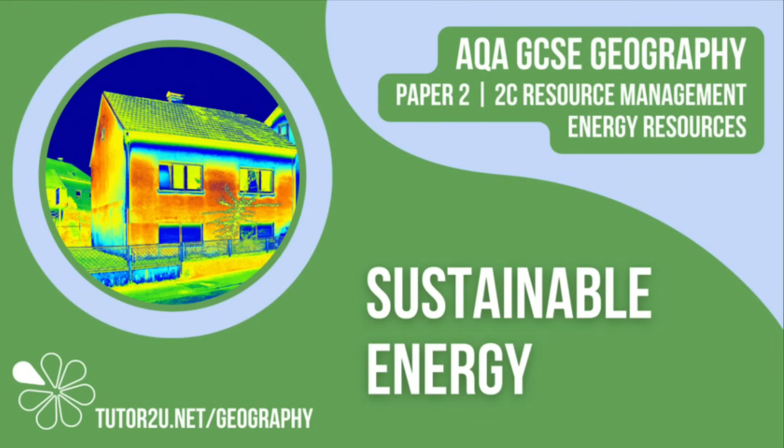That concludes this Tutor2U topic video focusing on sustainable energy. Thank you for watching.